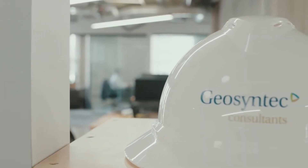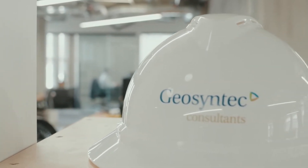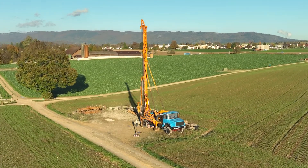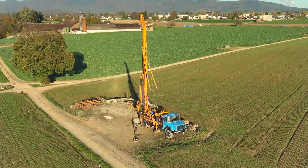Geosyntec has the full capability of assessment from water conveyance to the sites of recharge, assessing the subsurface architecture and the surface water to groundwater pathway to understand how that will effectively move water from the surface into the groundwater system and to the optimal locations where it needs to be useful to our cities and towns.